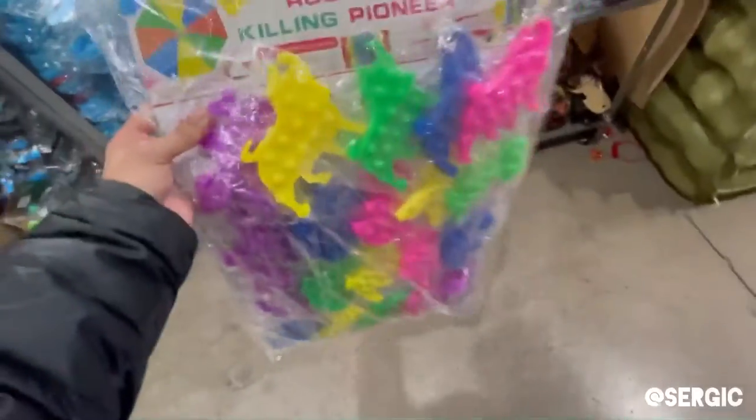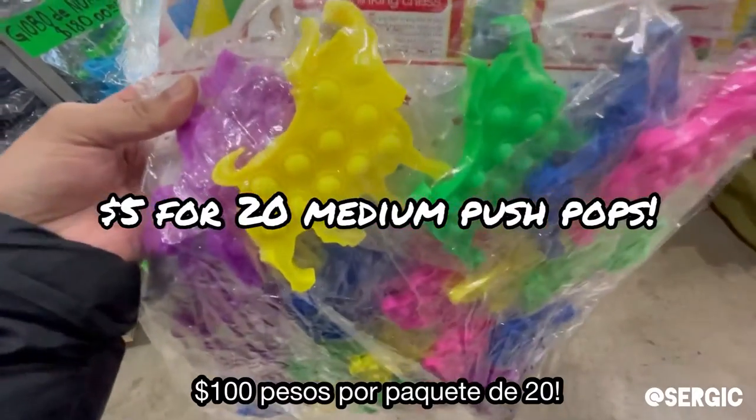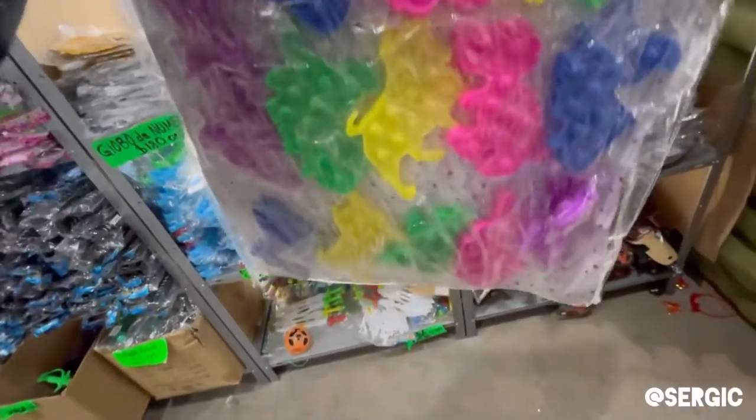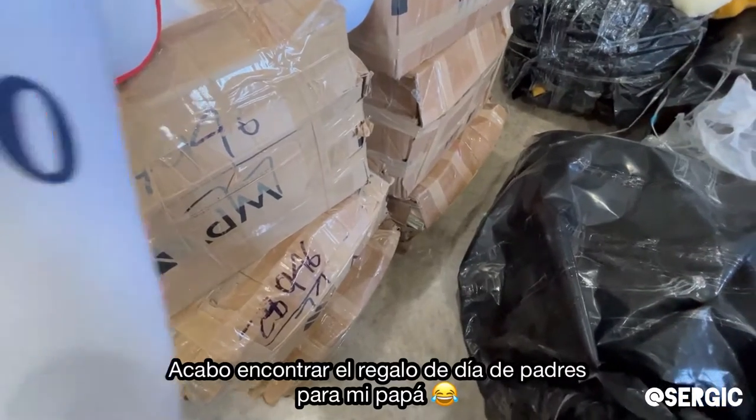Wow, look at this — it's five dollars for all of these. It's got a bunch. And I just found what I'm getting my dad for Father's Day.